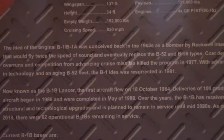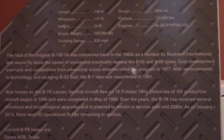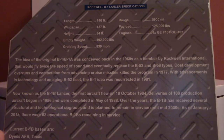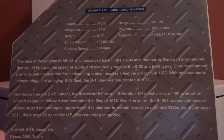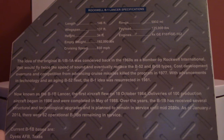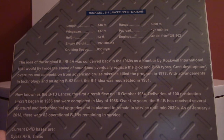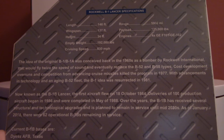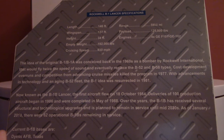In the look-inside tab, we have a write-up of the aircraft and some specifications. The write-up reads: 'The idea of the original B-1/B-1A was conceived back in the 1960s as a bomber by Rockwell International that would fly twice the speed of sound and eventually replace the B-52 and B-58 types. Cost development overruns and competition from advancing cruise missiles killed the program in 1977. With advancements in technology and an aging B-52 fleet, the B-1 idea was resurrected in 1981. Now known as the B-1B Lancer, the first aircraft flew on 18 October 1984. Deliveries of 100 production aircraft began in 1986 and were completed in May of 1988.'